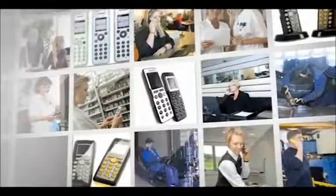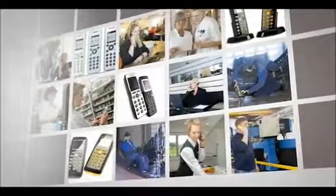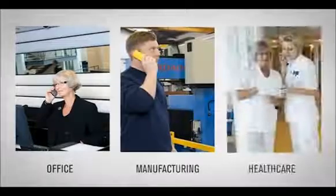Uniquely with the Kirk DECT solution, you can add vertical mobility to your current Microsoft UC solution. The Kirk 50, 60 and 70 handset series support the Kirk Microsoft interoperability. These are professional, feature-rich and application-enabled handsets designed to meet specific needs within specific vertical markets, including office, manufacturing and healthcare.